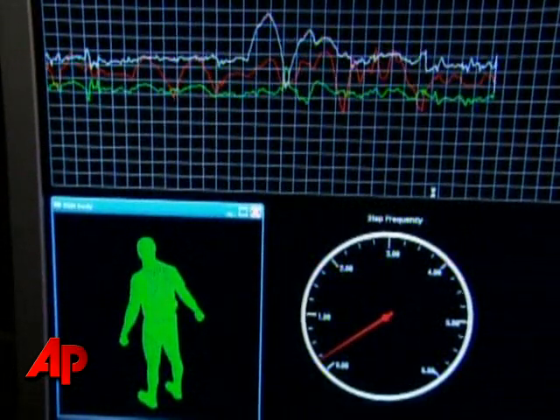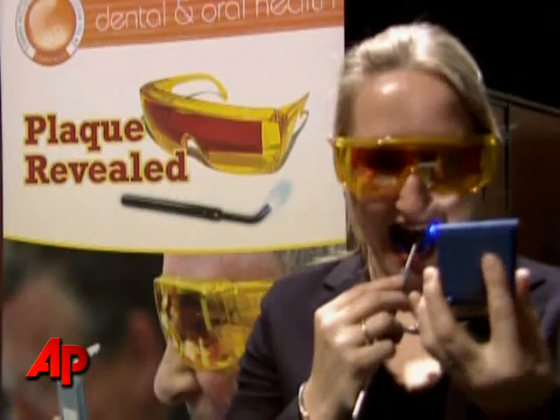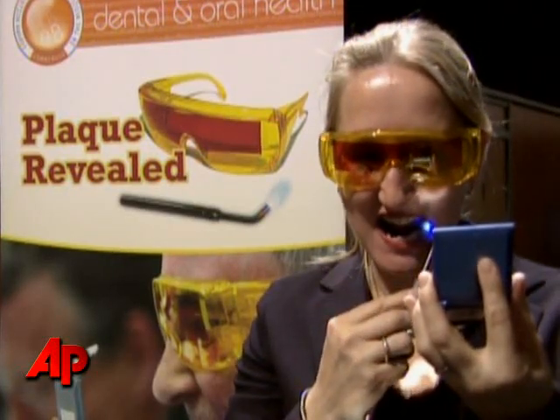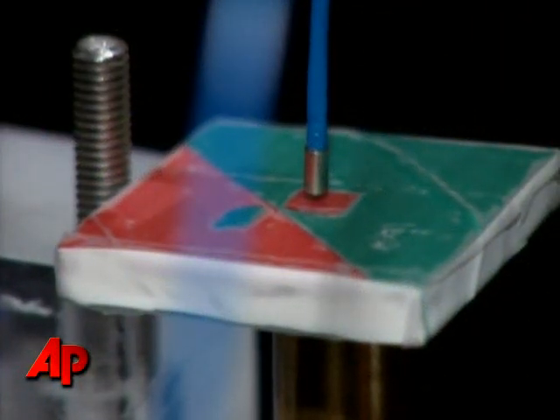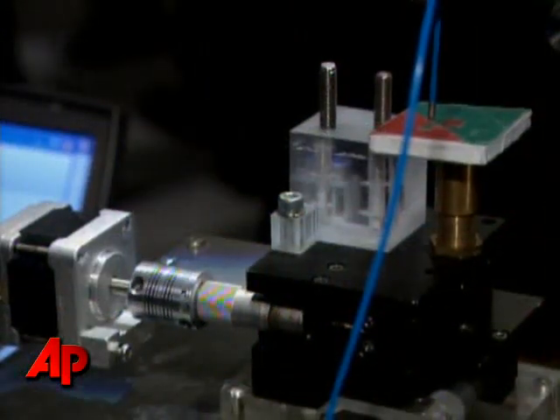Inventors in the UK are shining a new light on innovative medicine, literally. From blue light plaque detectors to optical scanners that can detect cancerous tissue, the advances on display here could one day change the way disease is diagnosed.